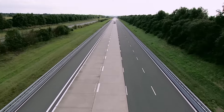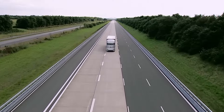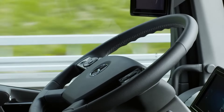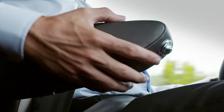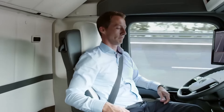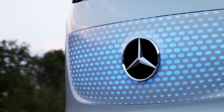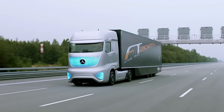Mercedes-Benz Future Truck 2025 — this visionary concept showcases the highway pilot system, enabling self-driving capabilities at true highway speeds, with promises of enhanced transportation efficiency, increased road safety, reduced fuel consumption, and lower carbon dioxide emissions. This truck embodies Mercedes-Benz's forward-thinking ethos. Its sensual purity design, characterized by natural curves and flowing forms, merges emotion with functionality.